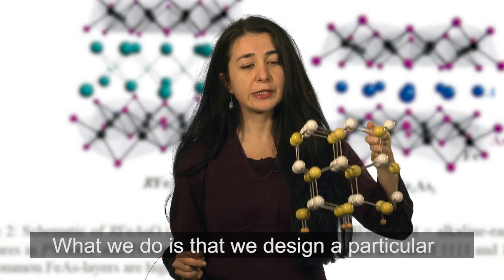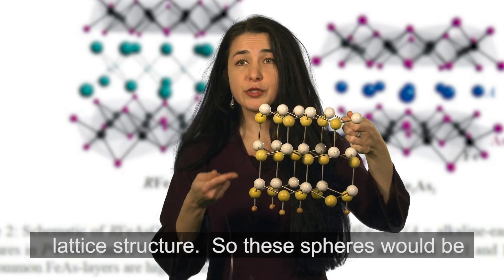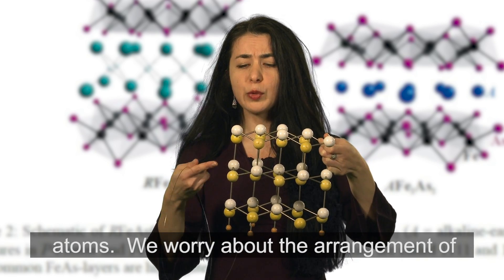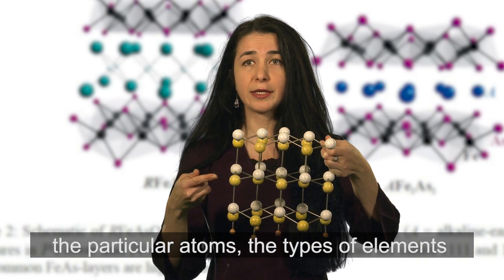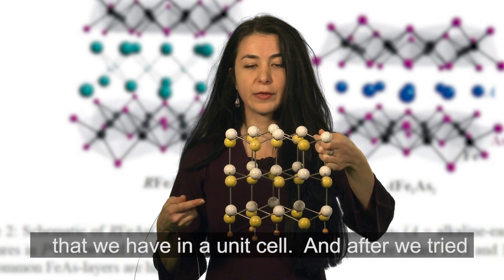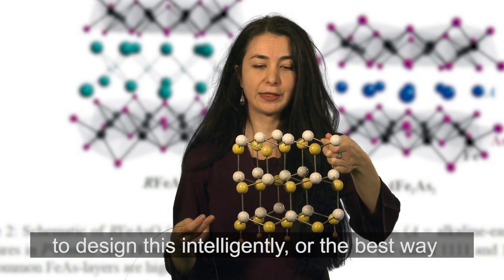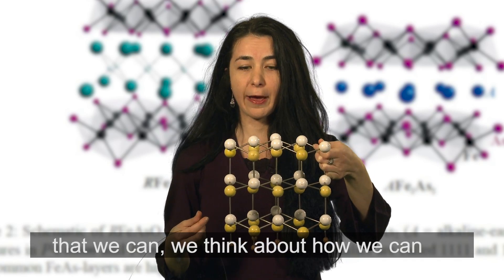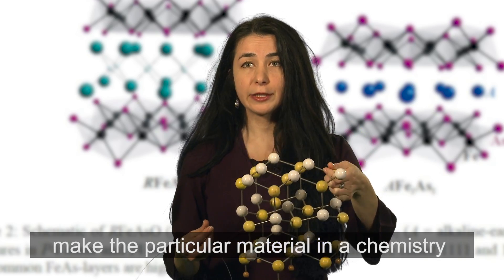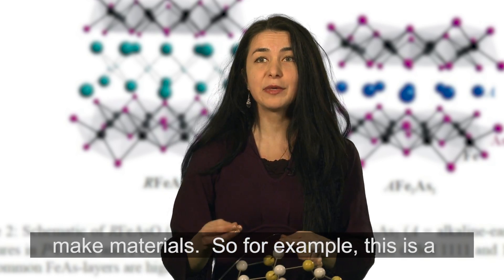What we do is design a particular lattice structure — these spheres would be atoms. We think about the arrangement of the particular atoms and the types of elements that we have in a unit cell. After we try to design this intelligently, or the best way that we can, we think about how we can make the particular material in a chemistry lab, and then we get in the chemistry lab and make it.